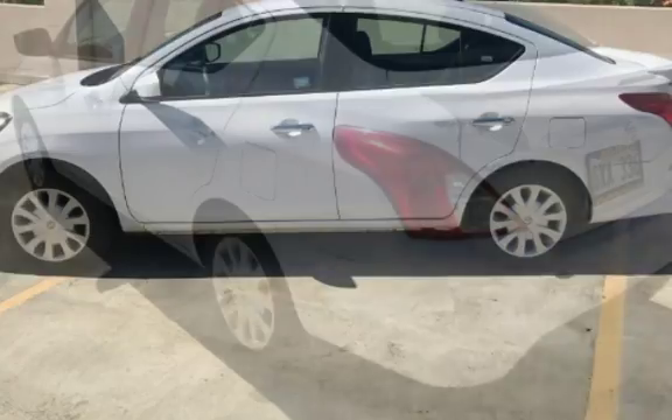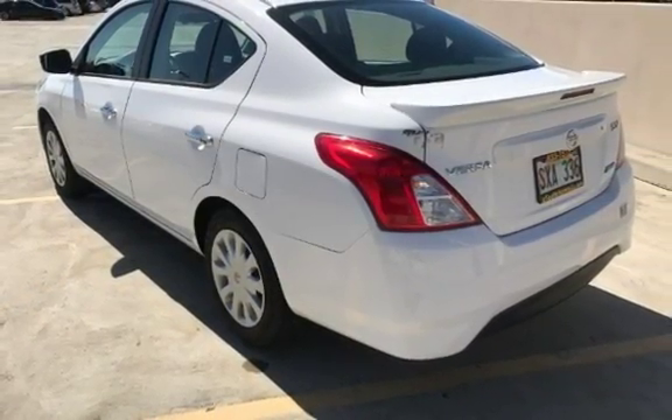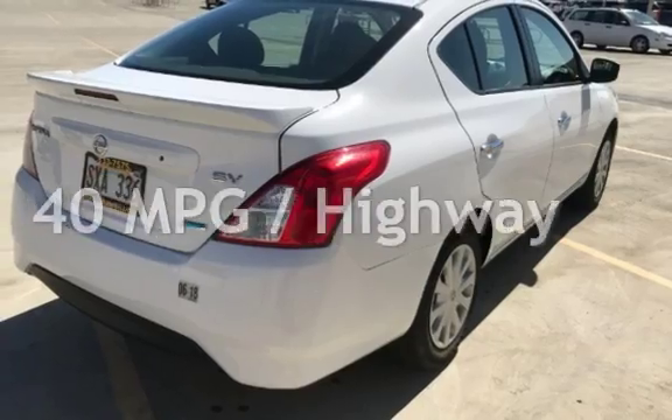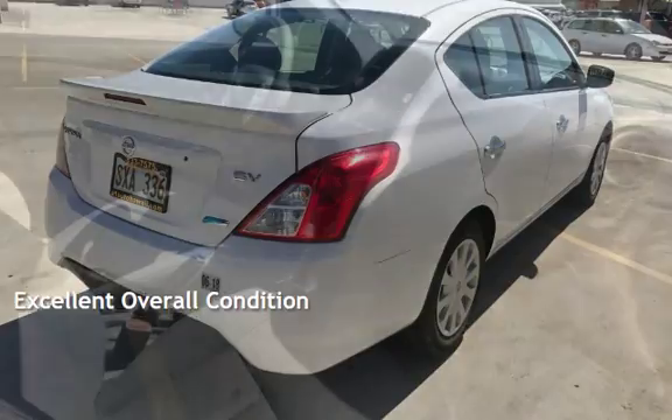This Nissan is a great value with less than 26,000 miles on the odometer. Estimated fuel economy for this vehicle is 31 miles per gallon in the city and 40 miles per gallon on the highway. This vehicle is in excellent overall condition.